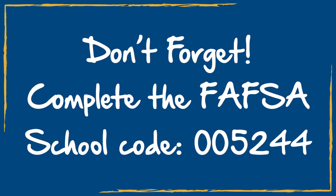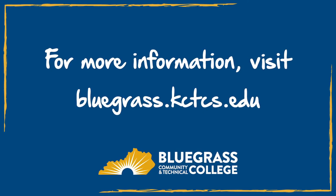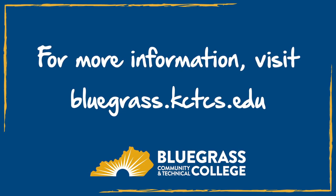And don't forget to complete the FAFSA — our school code is 005244. We'll see you next time.